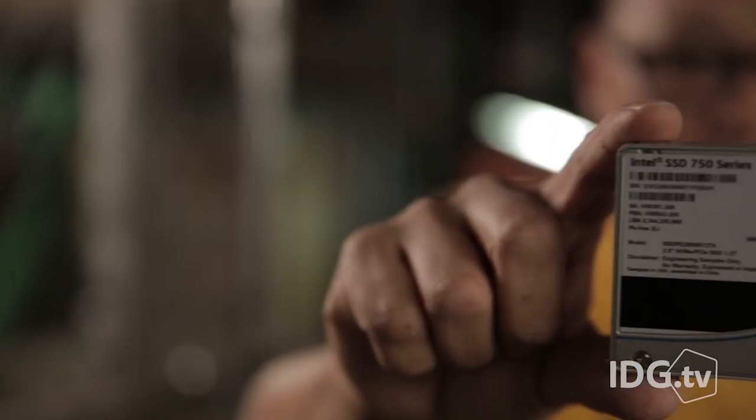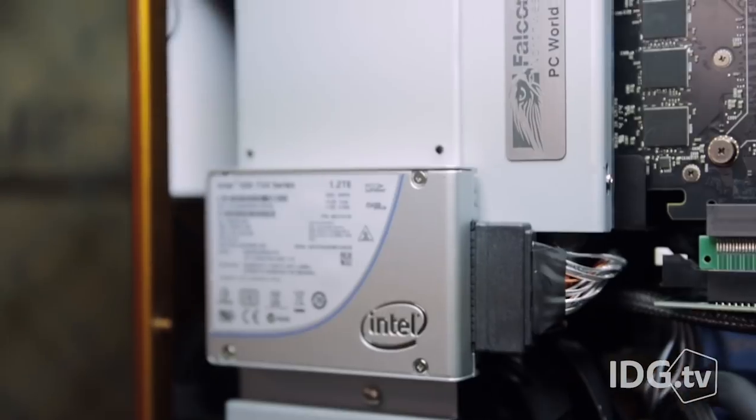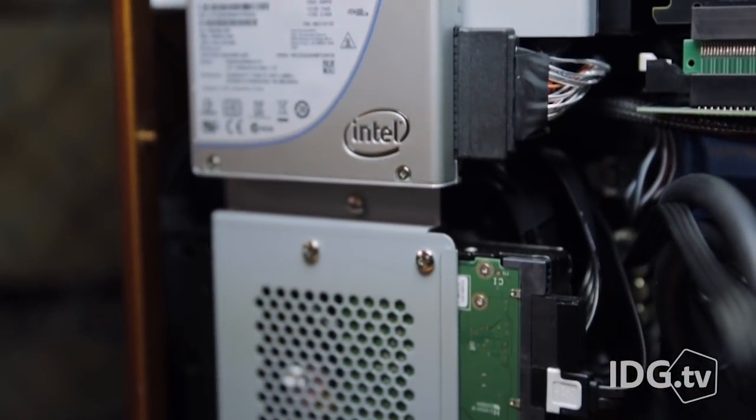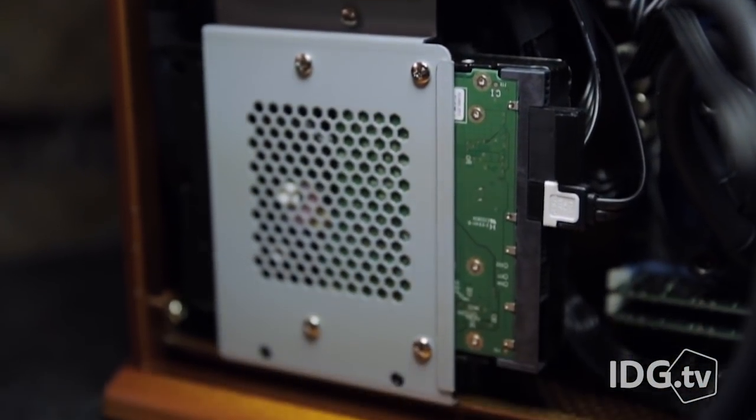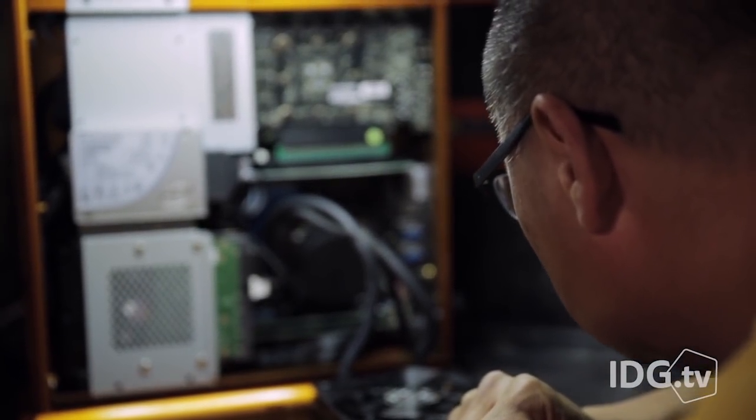For storage, the Tiki packs in none other than a 1.2 terabyte Intel 750 series SSD — we're talking 2.7 gigabytes per second of read speed. And there's even a 6 terabyte hard drive.